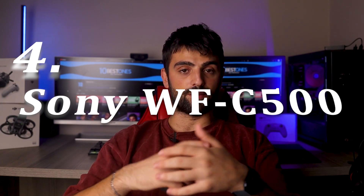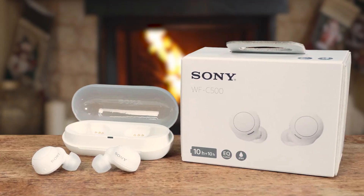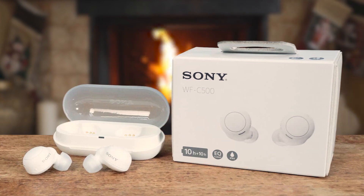Number 4: Sony WF-C500. The Sony WF-C500 earbuds offer a compelling audio experience, making them an excellent choice for audio enthusiasts on a budget. These wireless earbuds excel in various aspects, including battery life, sound quality, and ease of use. With up to 10 hours of continuous playback and an additional 10 hours with a charging case, these earbuds provide ample power for all-day use.